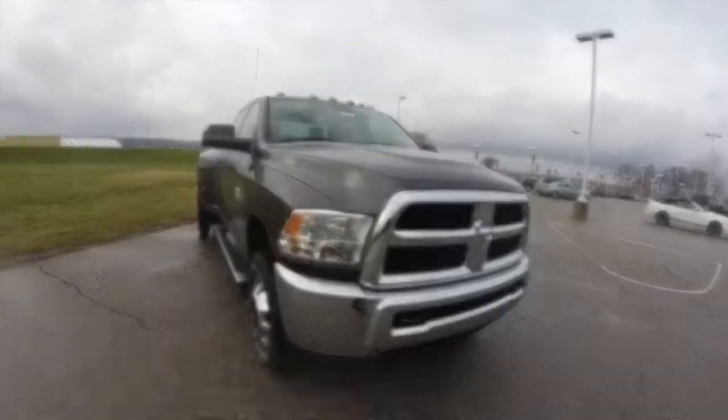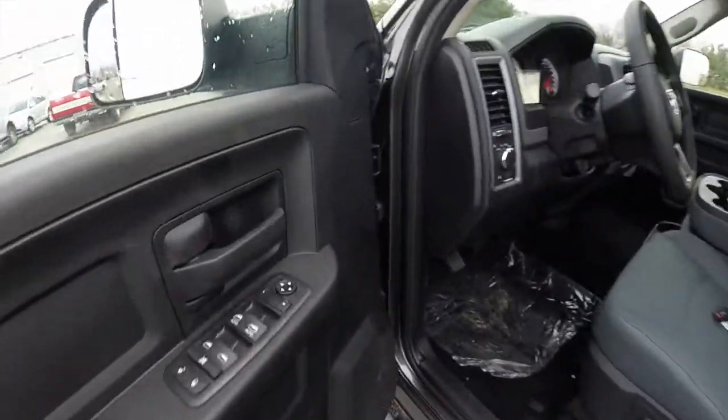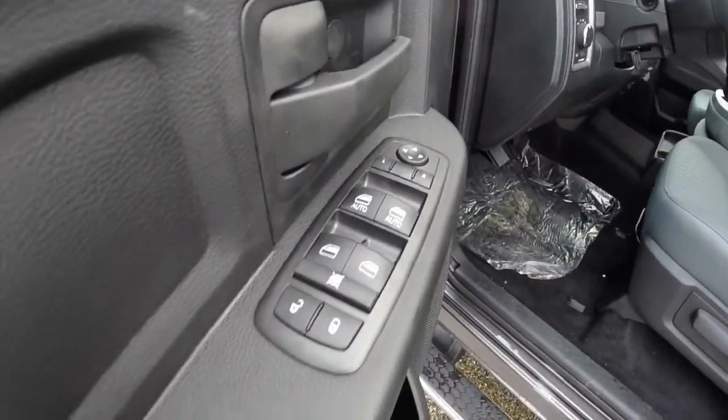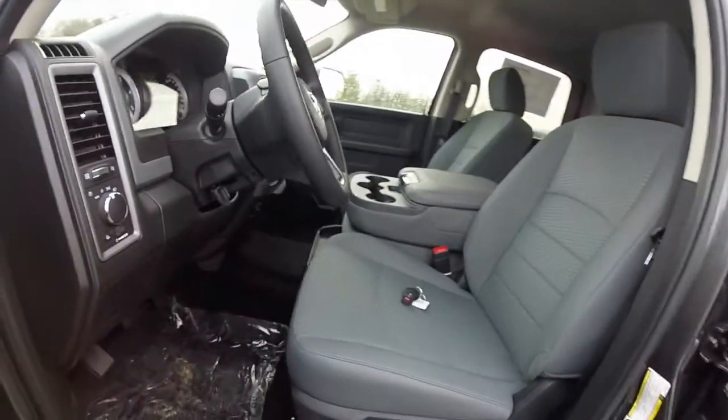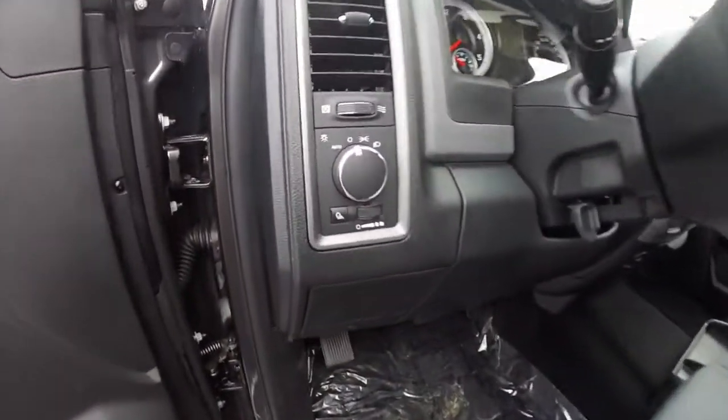Let's go ahead and take a look at the interior. Inside we have power heated mirrors with manual foldability, windows and door locks, also manual seat adjustment. The vehicle is equipped with automatic headlamps.